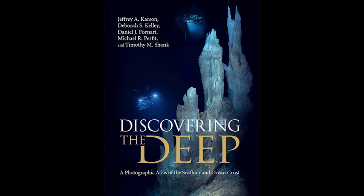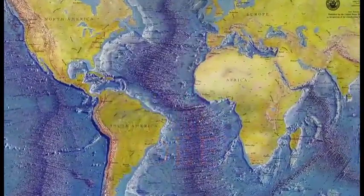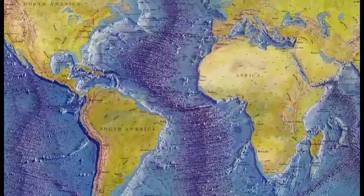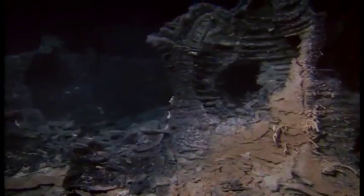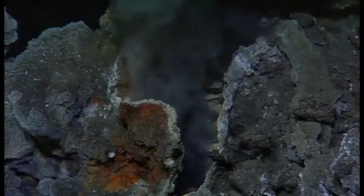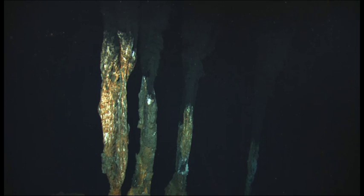Discovering the Deep is a book just published by Cambridge University Press which gives everybody access to the mid-ocean ridge, this global volcanic mountain chain which is the biggest feature on earth. It is a place where there are mysterious processes and fantastic animals and creatures of all sorts, and we're still trying to figure out how this all works. This book gives you the state of knowledge for the mid-ocean ridge up to today.